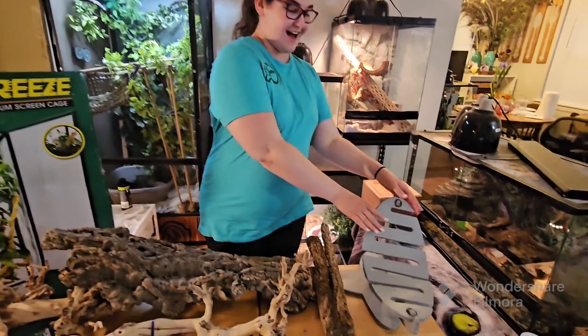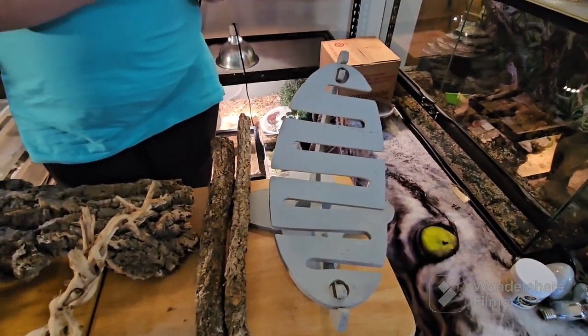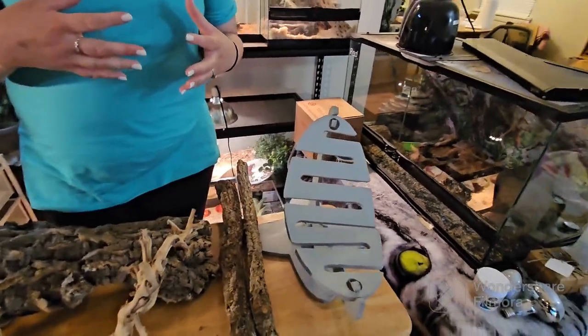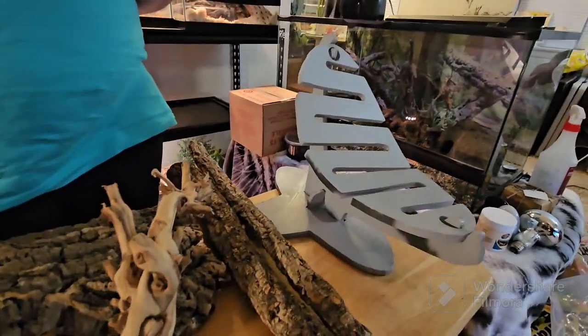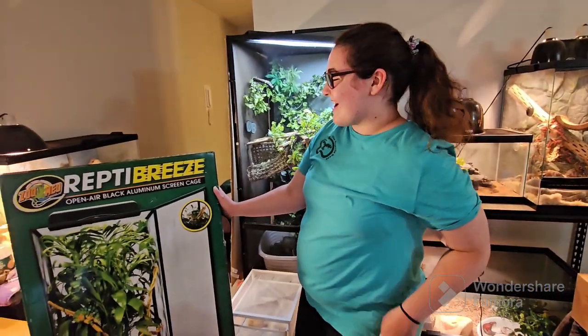We also got this fun little hammock here for Ralphie. Bearded dragons do like climbing, despite what some people think, and they also love basking under their UVB and heat lights. So this will be perfect for him to get as close to that lighting as possible.